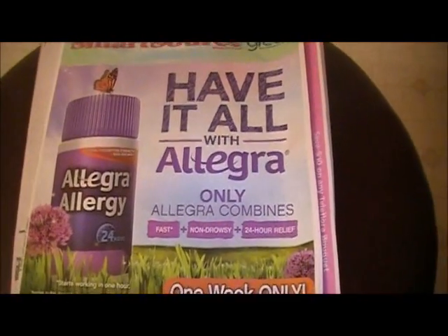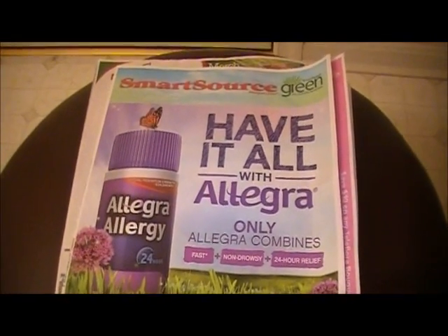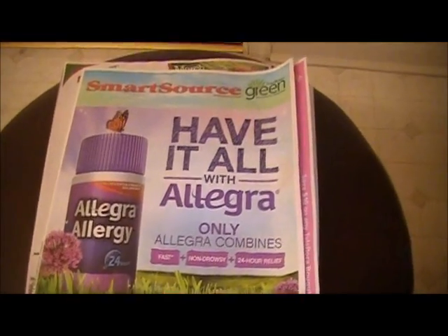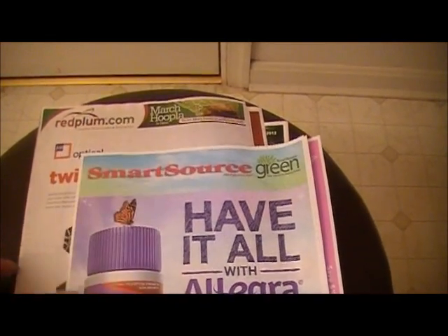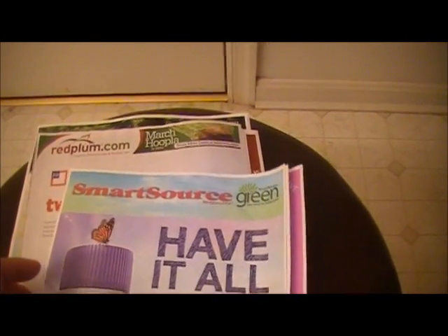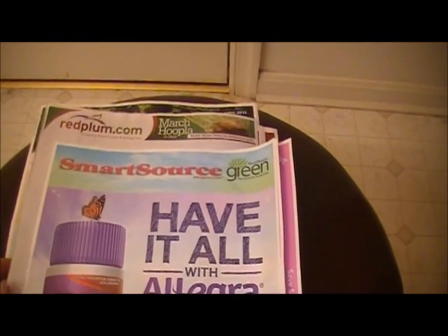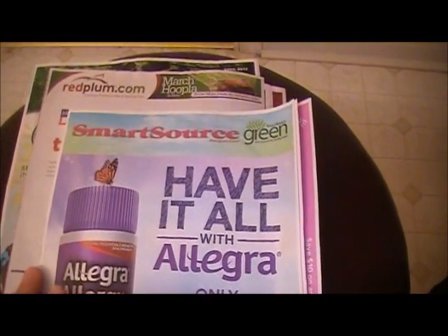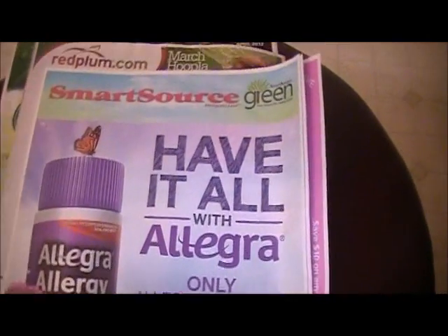Hey y'all, it's that time of the week again for the coupon preview for the upcoming weekend. I can already tell I'm a little light on my coupons because we're supposed to receive two SmartSource, two Red Plum, and a P&G this weekend. As you can see I only have one of each, so I didn't get an extra one in my free paper or my free coupons. But that's okay — I'm going to go through the ones I did get and then look forward to a surprise on the ones I don't have. Let's get started — this is SmartSource.